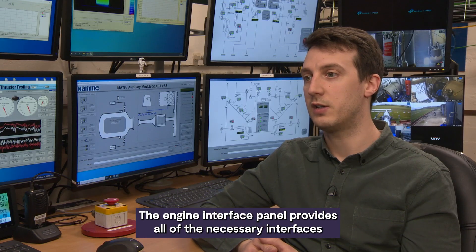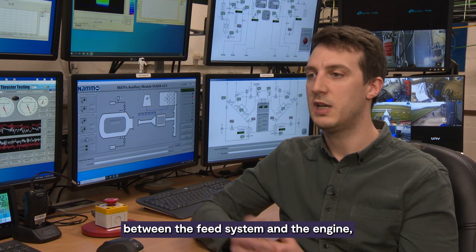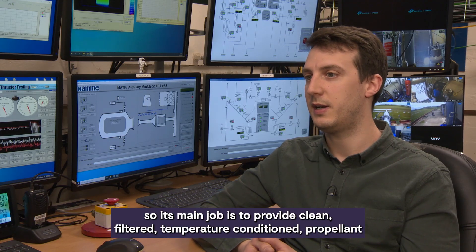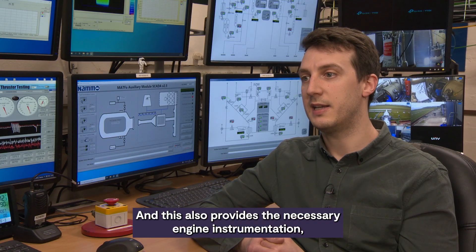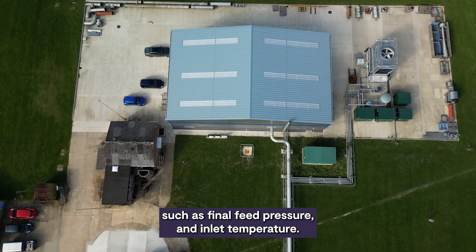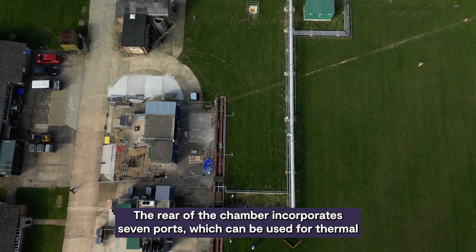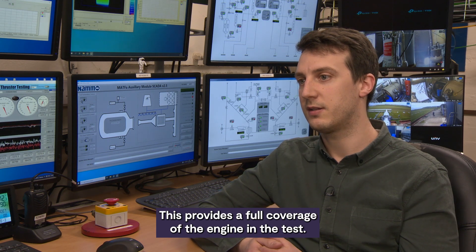The engine interface panel provides all of the necessary interfaces between the feed system and the engine. Its main job is to provide clean, filtered, temperature-conditioned propellant to the engine, and to allow for decontamination of the propellant lines. It also provides the necessary engine instrumentation such as final feed pressure and inlet temperature. The rear of the chamber incorporates seven ports which can be used for thermal and optical cameras, providing full coverage of the engine under test.